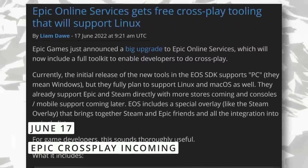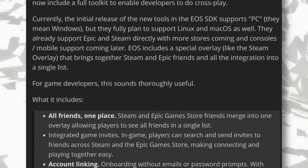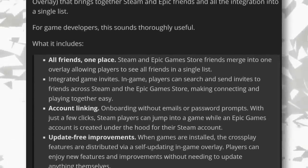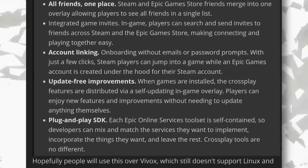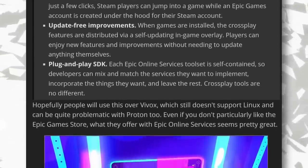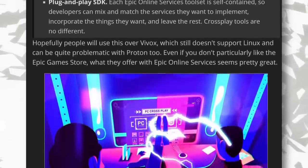Epic Games keeps working on their Epic Online Services, which is their toolkit to integrate games into the Epic Game Store, add anti-cheat with Easy Anti-Cheat, manage authentication, achievements, matchmaking, online chat, and a lot more. While this new release only supports Windows for now, they want to extend that support to macOS and Linux, with the major new feature being cross-play between operating systems. An overlay will let you bring Steam and Epic friends into one single list. Invites can be sent to Steam players from Epic Games to cross-play without having to create an Epic account themselves, as that creation will happen automatically in the background. And all cross-play features will be auto-updated from the self-updating overlay.